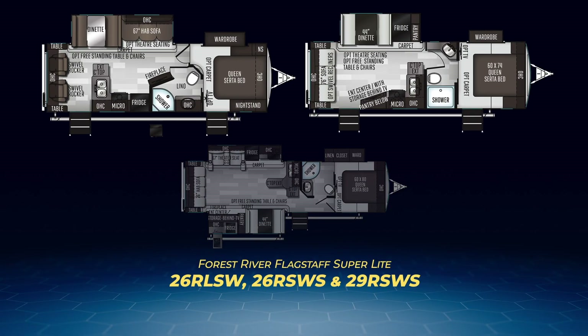Now let's move on to the rear living models: the all-new 26RLSW, 26RSWS, and 29RSWS. The 26RLSW and the 26RSWS are pretty similar — both have a large living area slide with a convertible dinette. The 26RLSW adds a hide-a-bed sofa into the slide; the 26RSWS adds the fridge and pantry. Both have two entry doors, one a private entry into the master bedroom, as well as a walk-through bathroom, wardrobe closet, and a slide. The 26RSWS has two swivel chairs on its back wall, and the L-shaped kitchen breaks up the living area, with the dinette and hide-a-bed sofa having direct access to the entertainment center.